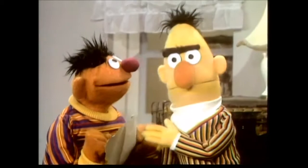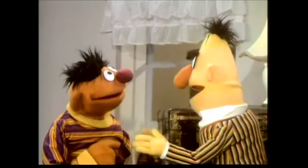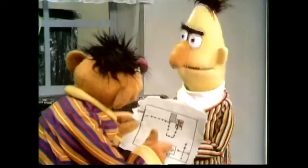Hello, Bert. Ernie, what are you doing walking all around the apartment like that? What are you doing? Look, look what I found here, Bert. What? It's a treasure map. It shows that there's buried treasure right here in our very own apartment. In our apartment?